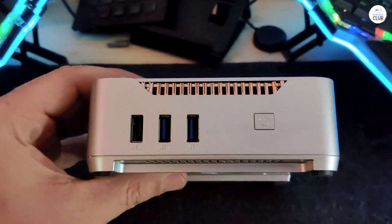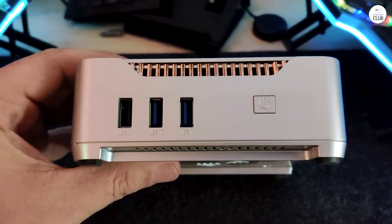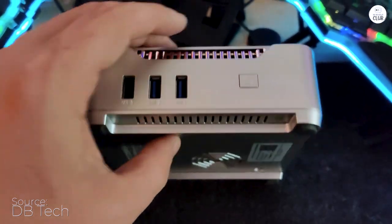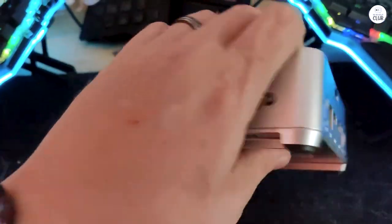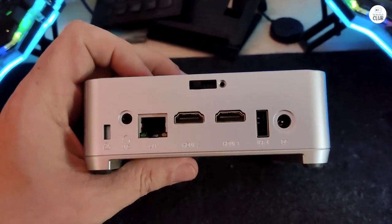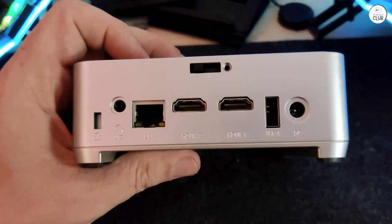I've had the Camry GK3 Plus Mini PC for a few days now, and so far I am liking this computer. It's a good-looking PC with a nice-looking sleek silver finish, a good build quality, and the compact size makes it a great space saver.